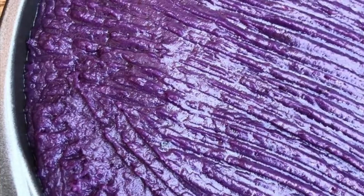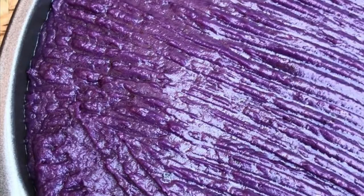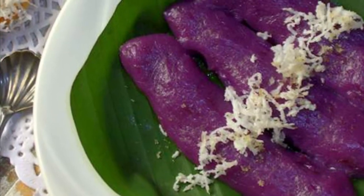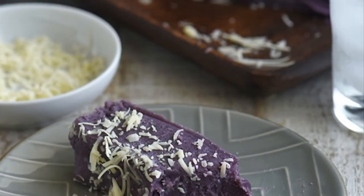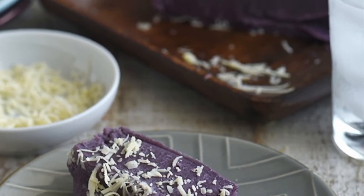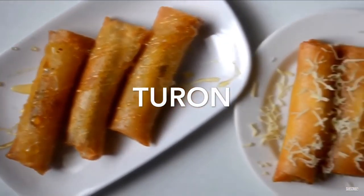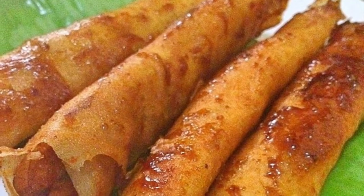The mixture is stirred until thickened. Once thickened, the mixture is cooled down and placed on a platter or into containers of various shapes. It is typically served cold after refrigeration. Optional toppings include brown grated coconut, latik, or condensed milk.